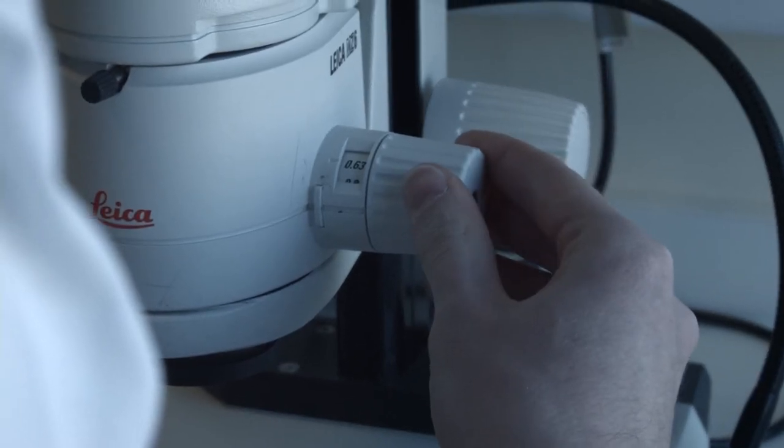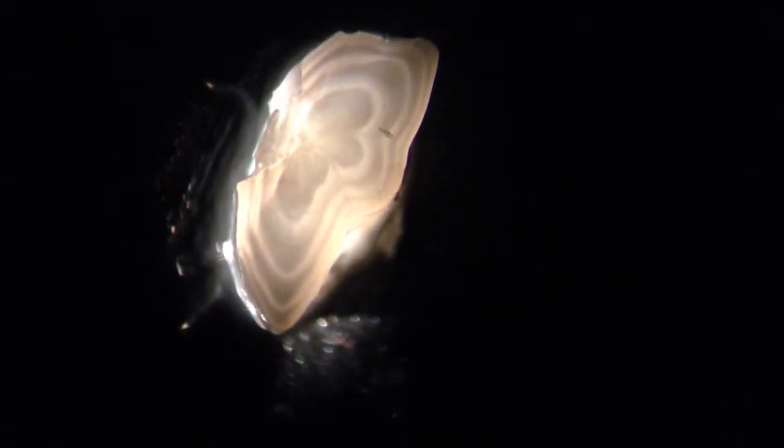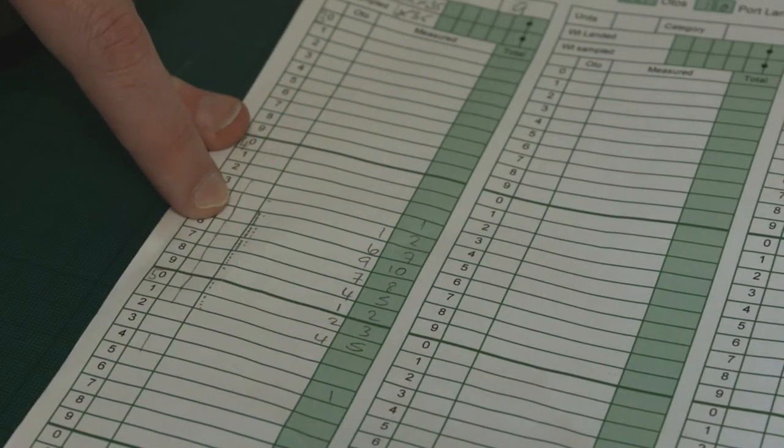Fish have a universal birthday on the 1st of January; only the darker rings are counted. The data is collected, typed up and processed.